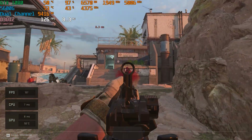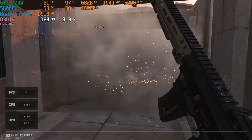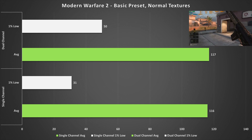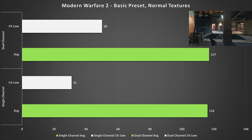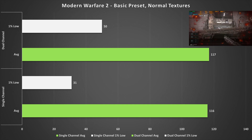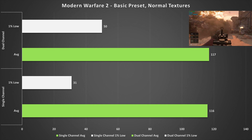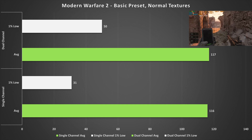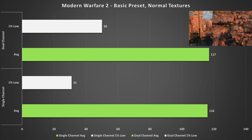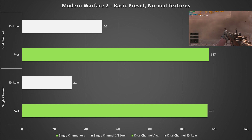Modern Warfare 2 is up next on the Basic preset with high textures, and it sees a pretty interesting uplift in one percent low performance when switching to dual channel — increasing by 19 frames per second, up to 50 fps from 31 fps. There were a lot less stutters with dual channel; I could notice this when benchmarking because single channel did stutter quite a lot more. So if you're looking to play Modern Warfare 2, dual channel is basically a must for smoother performance.